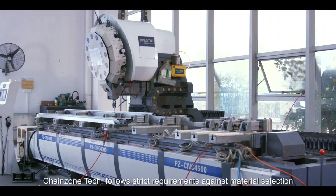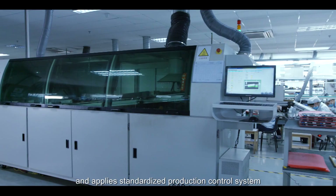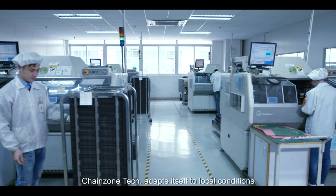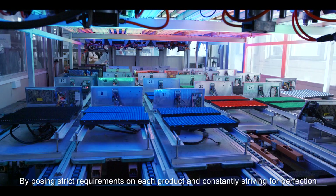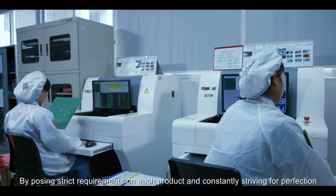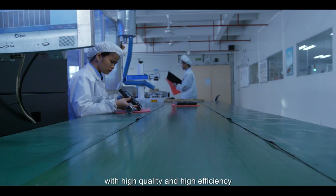ChangeZoneTech follows strict requirements in material selection and applies a standardized production control system, while pursuing the goal of quality. It adapts itself to local conditions and creatively optimizes the production process by posing strict requirements on each product and constantly striving for perfection. ChangeZoneTech proves its strength with finished products delivered with high quality and high efficiency.